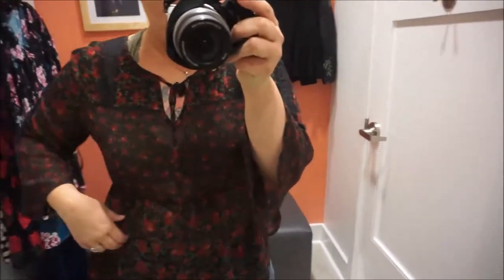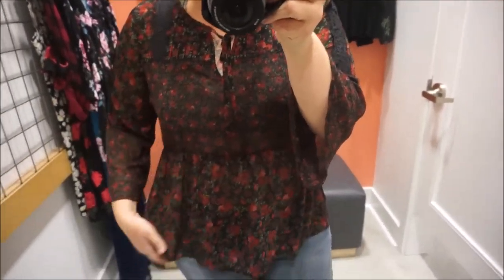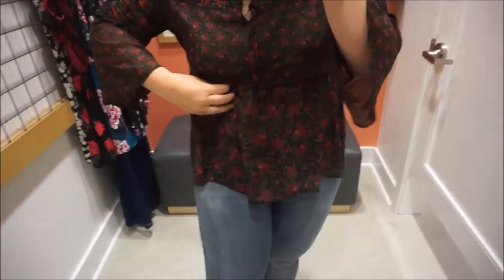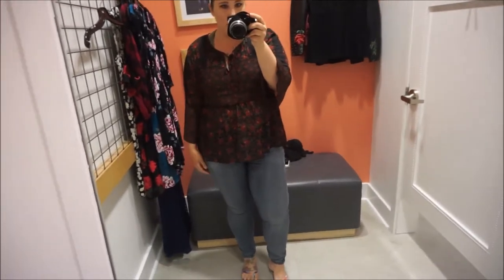My friend Brianne picked this top out, which I never would have. Once again, it needs to be a size double zero, but I like it a lot more than I thought I would. It has these really pretty rose designs on it, and it is chiffon so it's completely sheer. It's got a little bit of a bell sleeve. I think if I had grabbed the double zero it would fit really well and look really cute. I do like this one a lot — it's very boho, but it's cute.